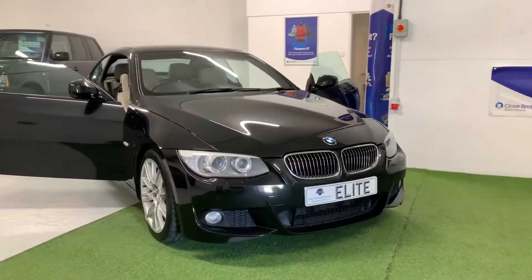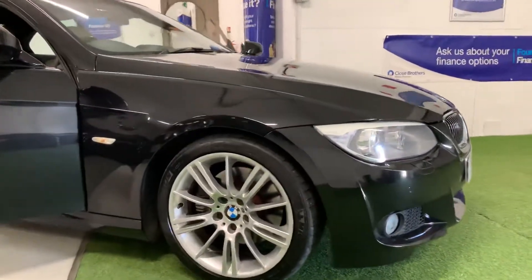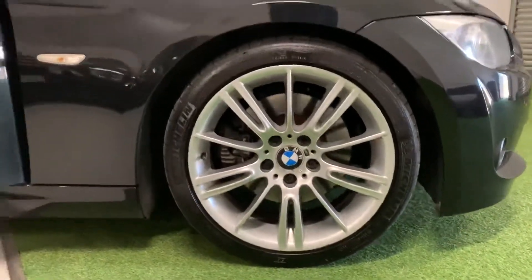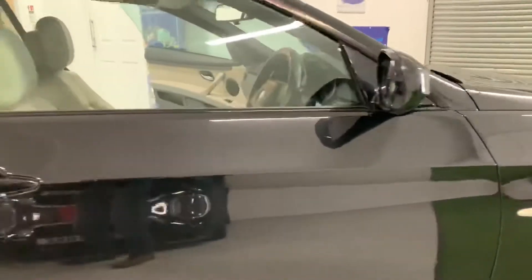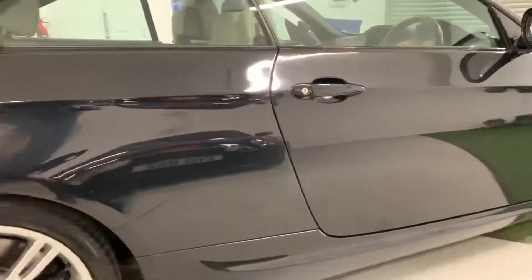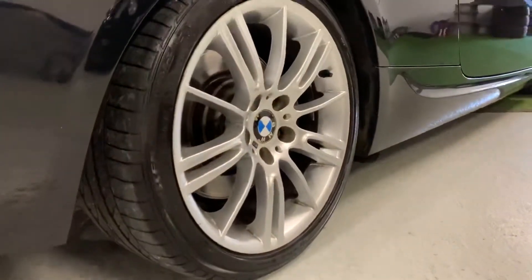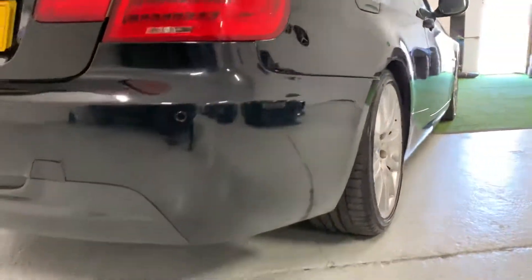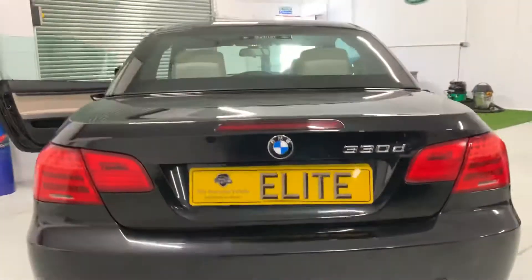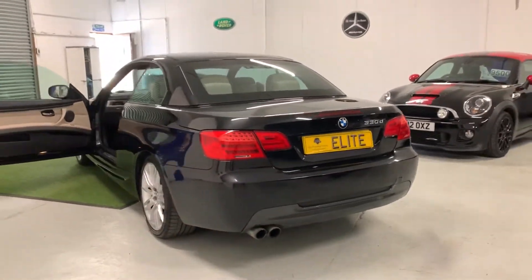The car will come with a three-month warranty, complementarily included within the sale price. We can obtain some excellent lending rates via our prime banking partners should you require any assistance when purchasing this vehicle. And of course, we offer part exchange — give us a call, tell us what you've got, and we will value your vehicle with you over the phone. Nice and simple, just how it should be. I hope you enjoyed watching this video and found it useful, and I look forward to showing you this stunning-looking car very soon. Thank you for watching.